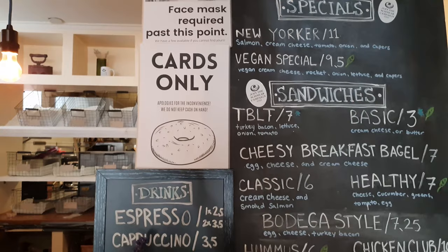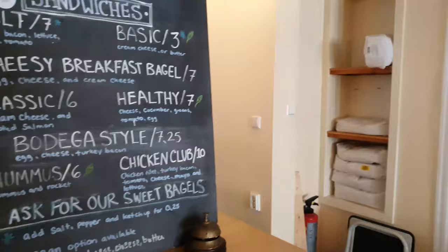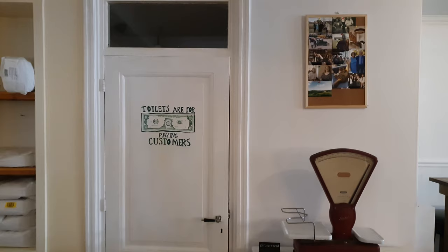Karen also made the decision to make the bathrooms unisex instead of gendered. It speeds up waiting time for the bathroom, especially when you only have two toilets available for customers.